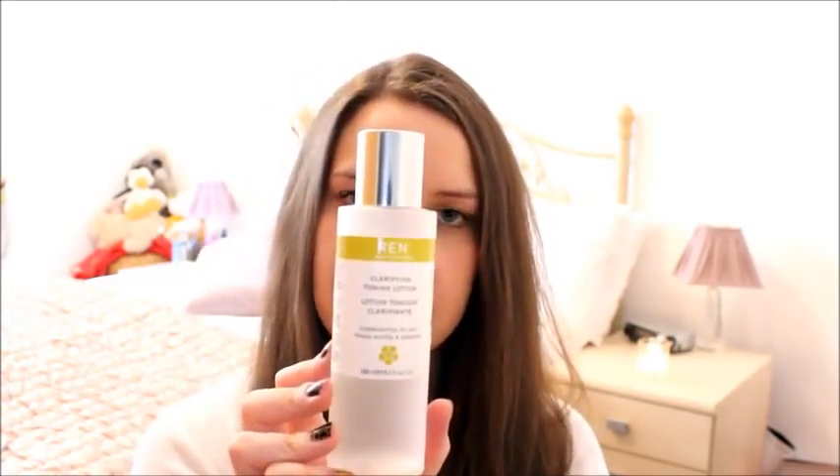Moving on to toner. This is another one by REN and this is a clarifying toning lotion. I must say, if I neglect anything in my skincare routine it is toner, which is really bad because it's really good for your skin. It's that extra step that makes sure all of the dirt and grime has been removed from your skin, but it's something that I quite often forget to do, to be honest.